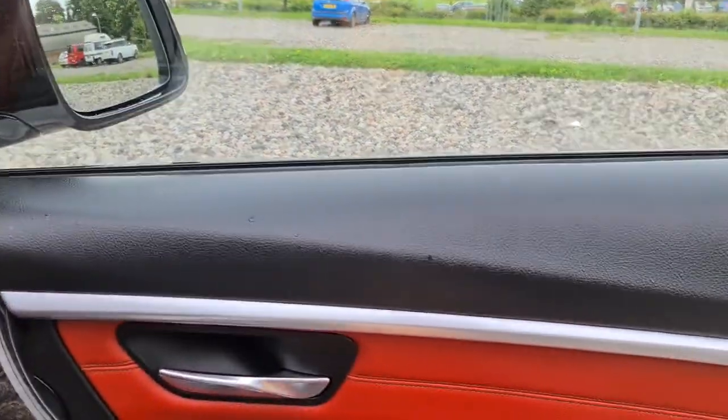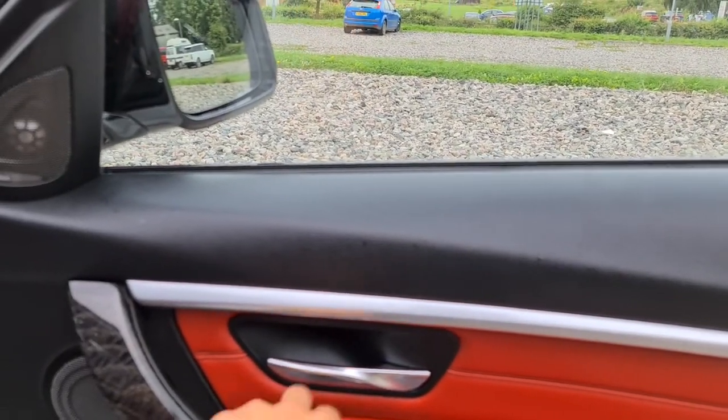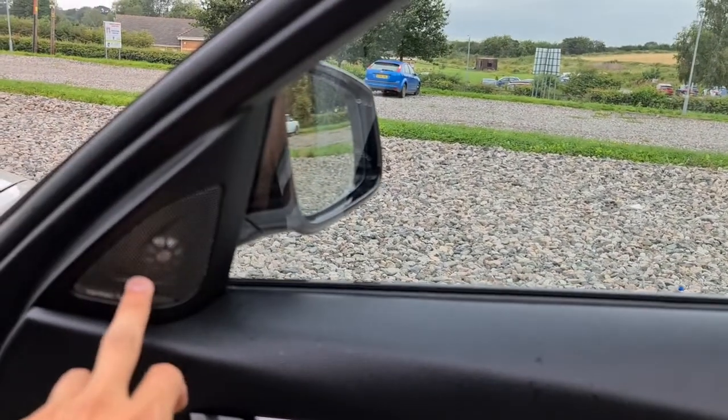The driver's door has the lovely silver with a lovely wood grain effect, soft touch coral red leather as well as electric windows, electric and power folding wing mirrors, brushed metal handle, and you've also got the premium Harman Kardon sound system.